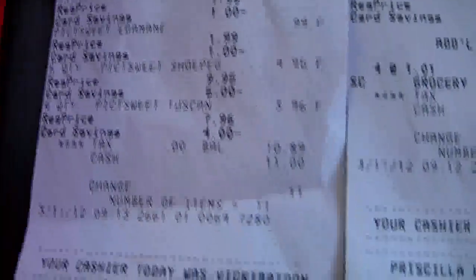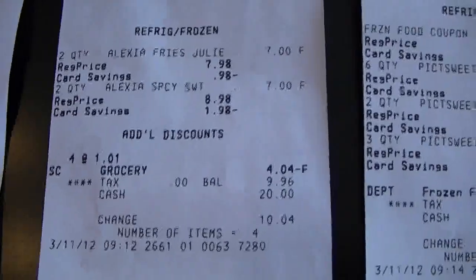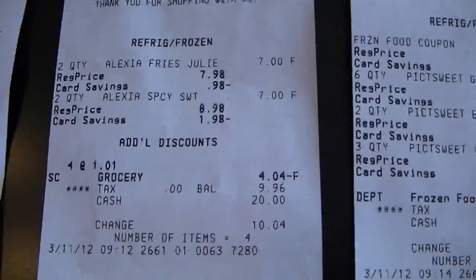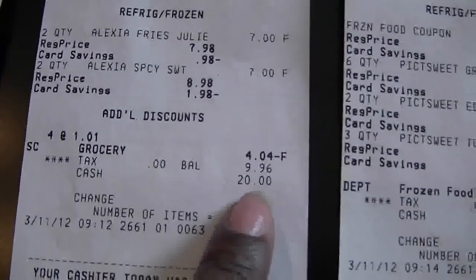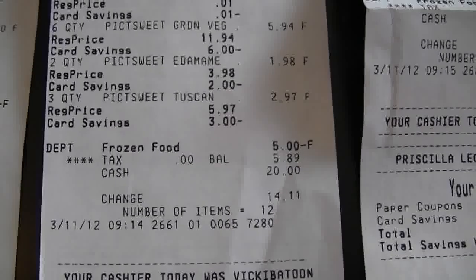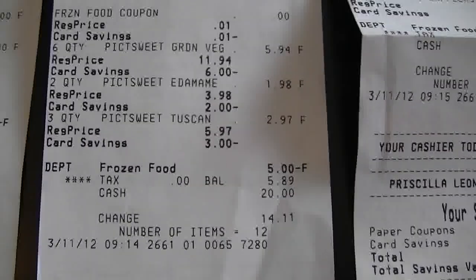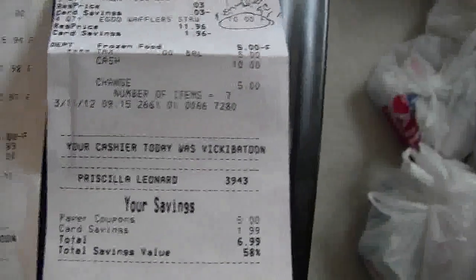Here's my receipt. My first transaction — I picked up the first 11 and paid $10.89 out of pocket. My second transaction — I tried to use the five dollar coupon from my first transaction but they wouldn't let me; it had to be on new items. So I bought the fries and paid $9.96. My third transaction, she let me use one of the coupons, so I took five dollars off and paid $5.89 out of pocket.